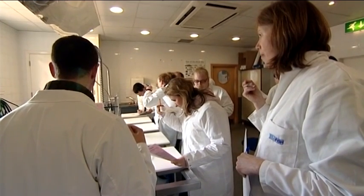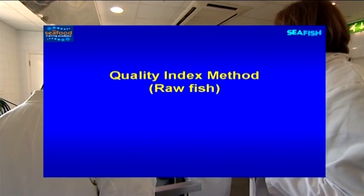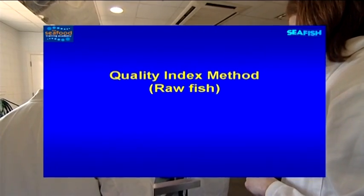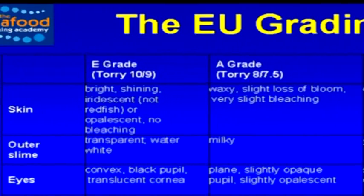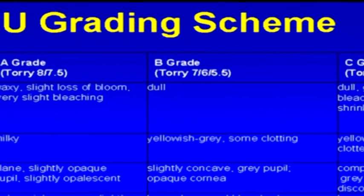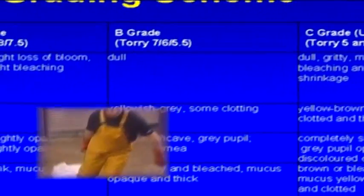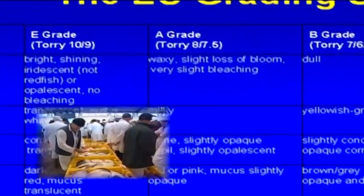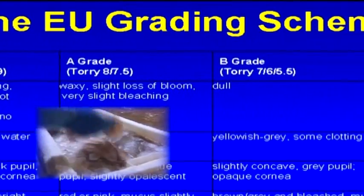There are three schemes: the EU-EAB, the QIM or Quality Index Method, and the Torrey system. The EU-EAB scheme is, by law, something that all fish markets should do. When the fish comes onto the port market, it should be assessed by the selling agent or fisheries inspector, who will grade it either E, A or B.